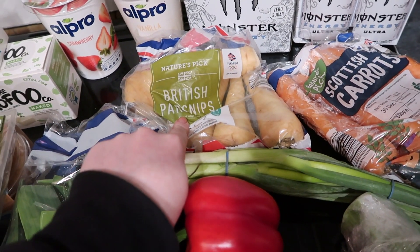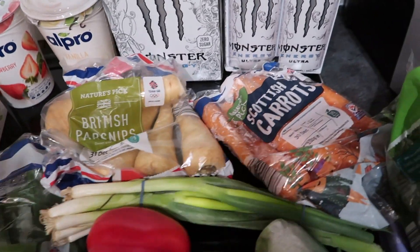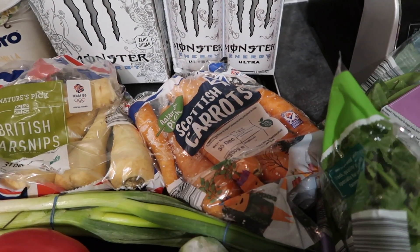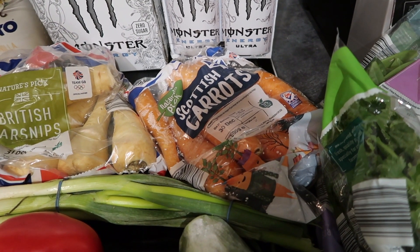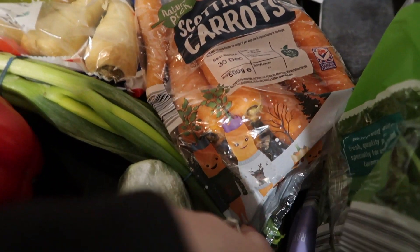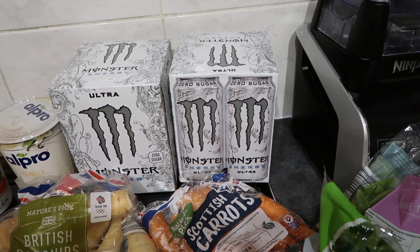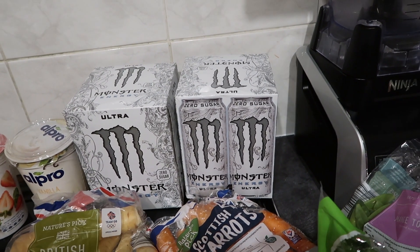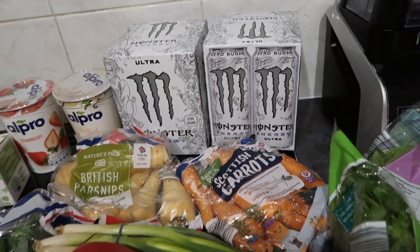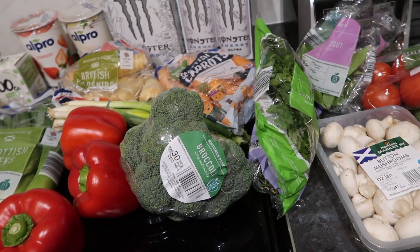I've got a pack of parsnips — I've been loving roasted parsnips recently after Christmas, they're just amazing. And a pack of carrots that I can roast, dip into hummus, or give to the bunnies. They've got the little Kevin the Carrot cartoon on them, which is so cute. I also got two packs of Monster energy drinks — I know they're not healthy but I have a problem with caffeine that I need to address. I also got some broccoli to add to the leek and potato dish.